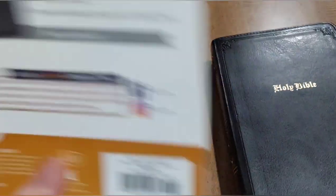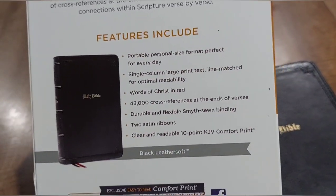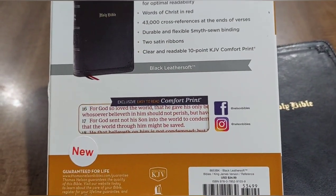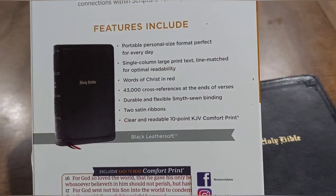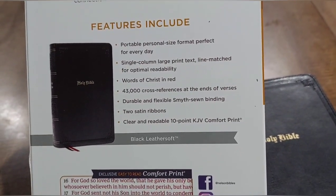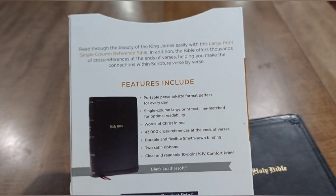This has a 10-point font and 43,000 cross references at the end of verse. The single column layout — you can see how it's laid out — is verse by verse, so it's not paragraph style, which I love. Just a beautiful Bible.